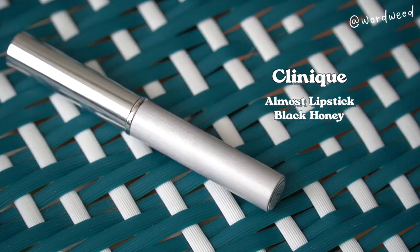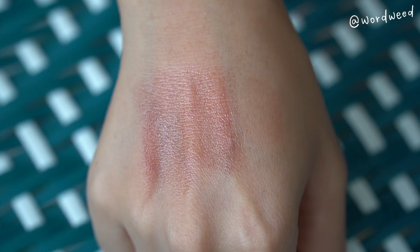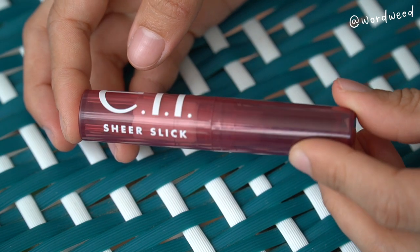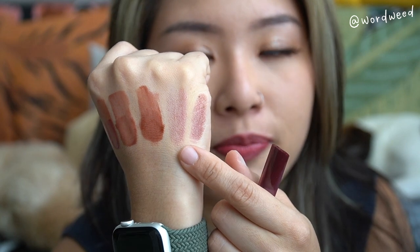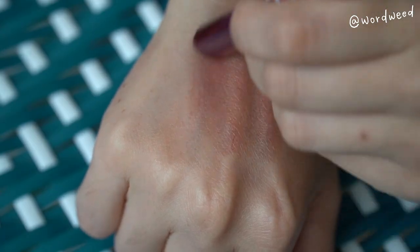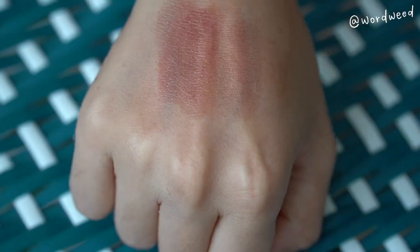Speaking of dark muted colors, I want to give Black Honey a shout out. It's a formula you can't go wrong with — it has a little bit more plum and you can sheer it out, so it's hyped up for a reason. It's been around for like 40 years. If you're looking for an alternative, I found the Elf Sheer Slick Lipstick in Black Cherry on Shopee — it was one of the most popular dupes. Elf's Black Cherry is more towards a deeper, darker brown and tends to be a little more saturated.